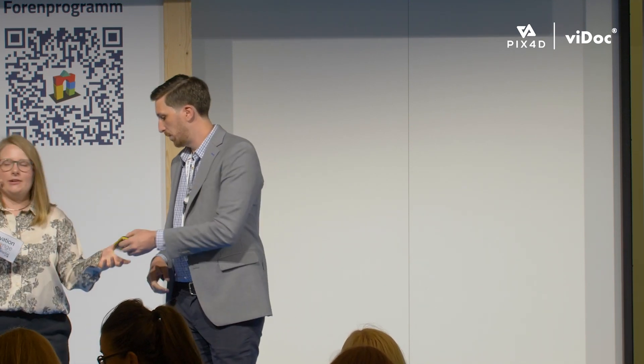Thanks guys. Thank you Ryan — are there any questions for Ryan? There are no more questions, thank you.